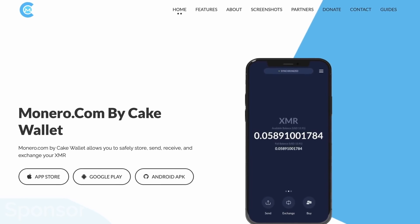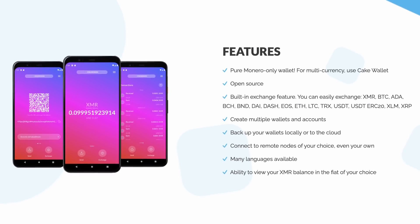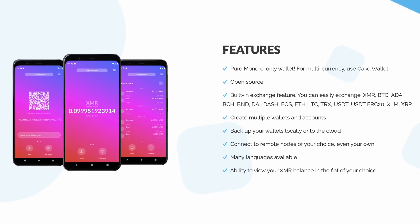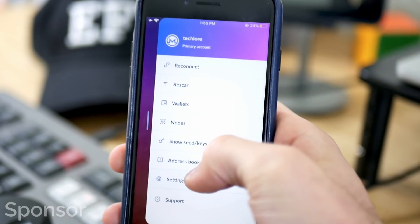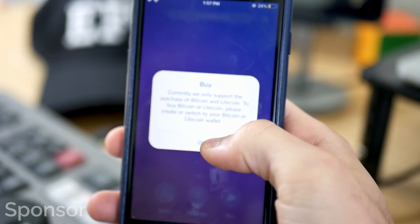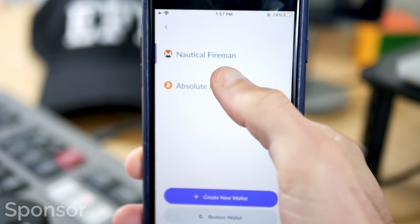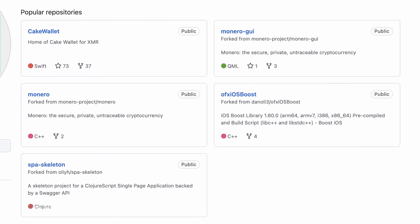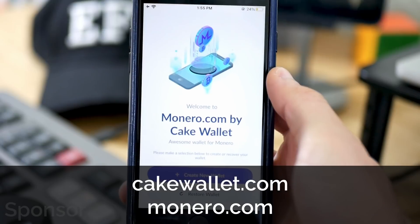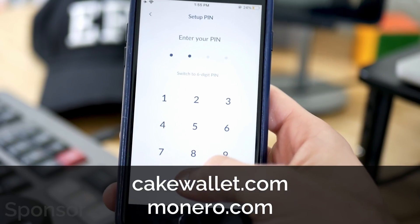Monero.com is a great alternative to CakeWallet for people who are looking for a Monero-only wallet to keep things as private and secure as possible due to less complexity. Less is more, and for those who just need Monero, Monero.com is exactly what you're looking for. If you also want Bitcoin and Litecoin support, CakeWallet itself is another great option. Both apps are entirely open source and we think they're a great tool for people involved in the crypto world or just looking to get started. Check them out down in the description.